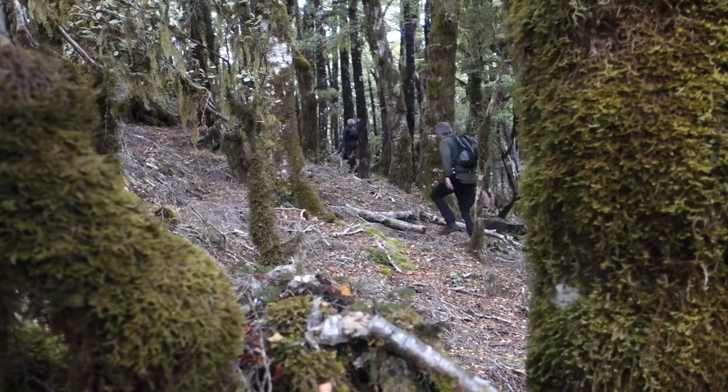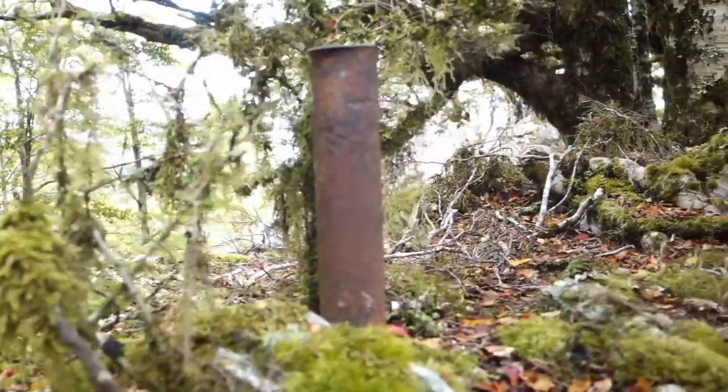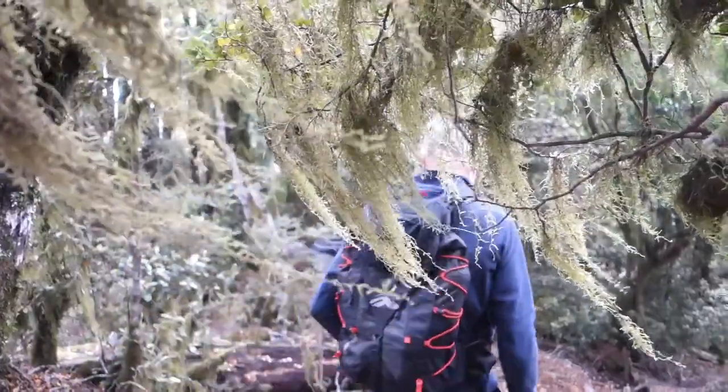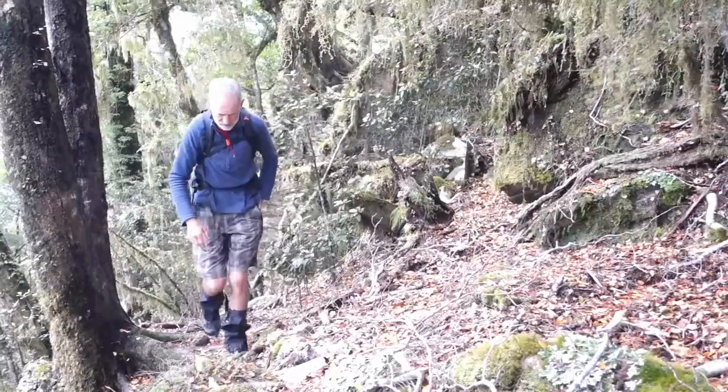We've made it to point 863 — the highest point of the day. A little bit of navigation was required getting from 0.766, not quite as clear along the ridge as it has been. There's a survey pole here. It's taken about seven hours to get to here, so hopefully it's a little bit downhill — about another 1.7k until we get to Cullensville track.